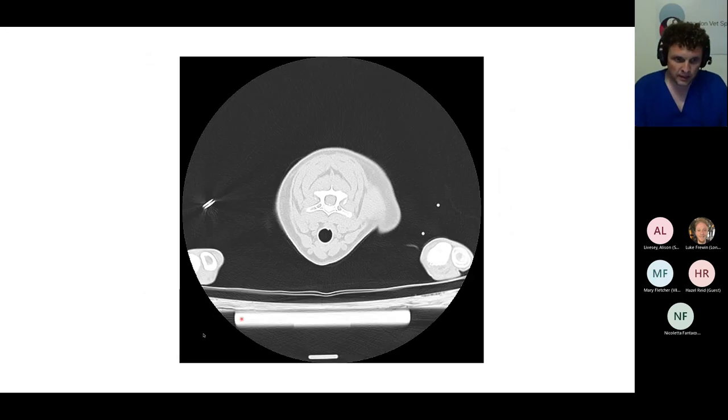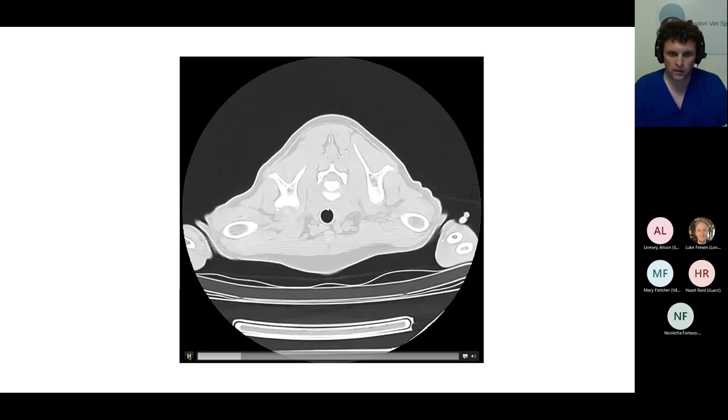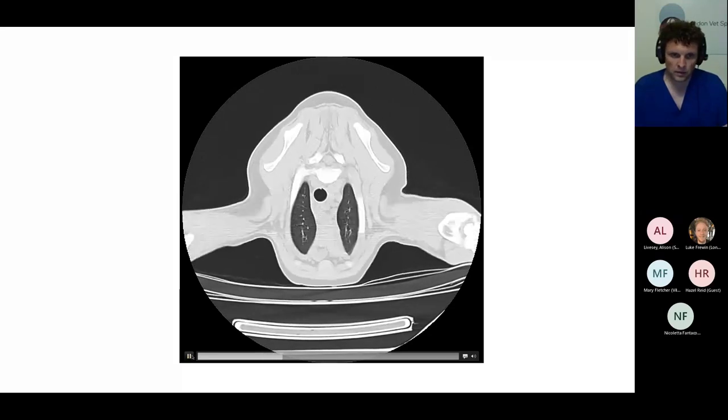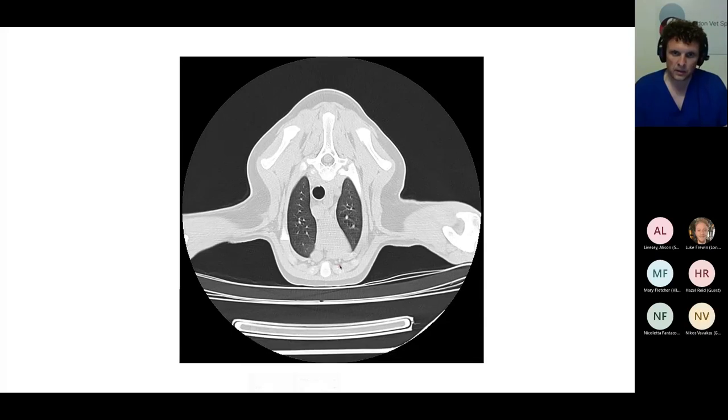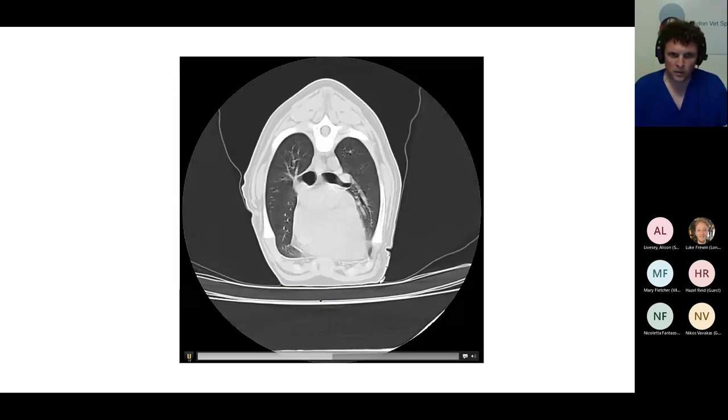This dog had a CT. So we're looking at a 2.5 mm lung reconstruction, transverse images going from cranial to caudal. We're starting at the level of the shoulders. Let's take a run through this dog's thorax. We're just starting to see the lung — the left cranial lung lobe and the right cranial lung lobe. This is the trachea. We'll run it all the way back to the level of the accessory lung lobe.